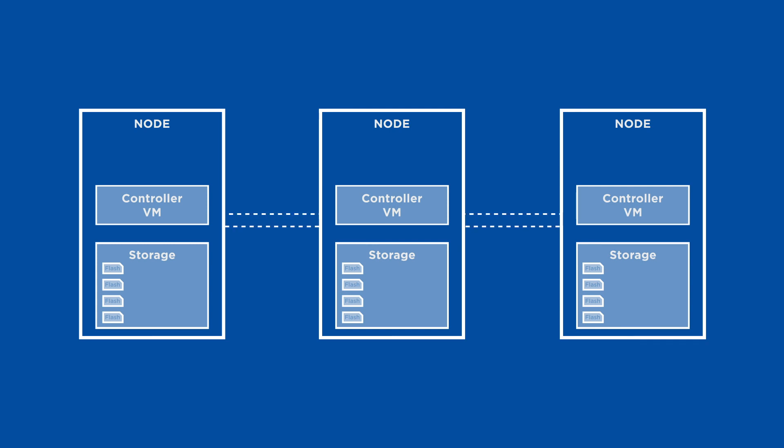We'll continue using the 3-node system from before. The brains of the system run inside the CVM, or Controller Virtual Machine, as various services which are distributed across all the nodes, making sure there is no single point of failure. Again, we have a VM running on one node. When the VM's data needs to be stored, Nutanix AOS is unique in how it breaks down that data into fine-grained data pieces. In AOS, that is at a form of granularity called extent groups. What makes this possible is the distributed metadata store that consistently keeps track of each piece efficiently.